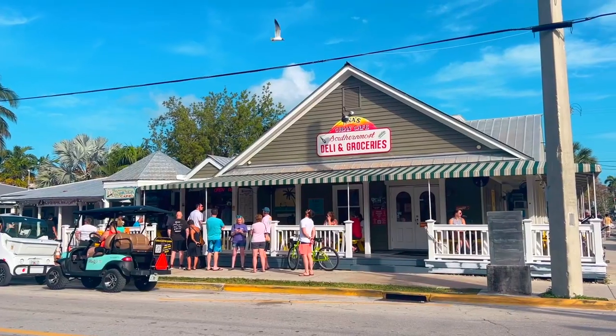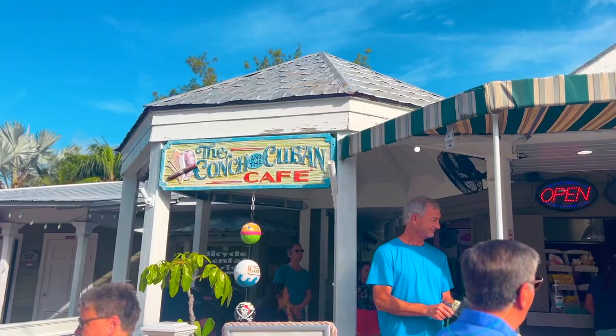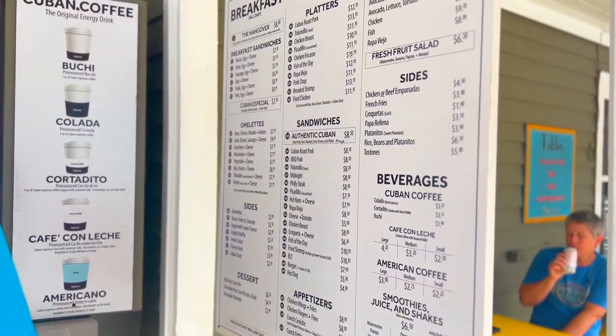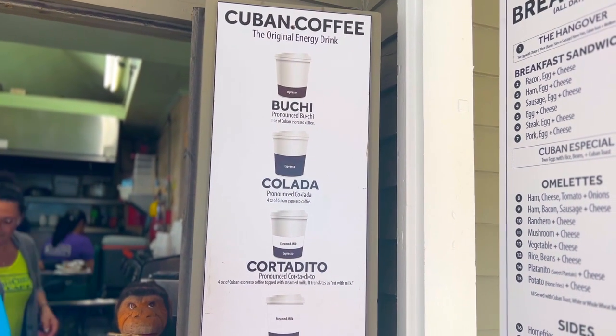Anna's Cuban Cafe was kind of my jam the entire time we stayed at Southernmost. It was right across the street. It has a nice little marketplace inside, but it's really all about the little Cuban cafe. They have so many different breakfast and lunch options, and then they also have Cuban coffee — specifically Cortadito, which I became obsessed with.